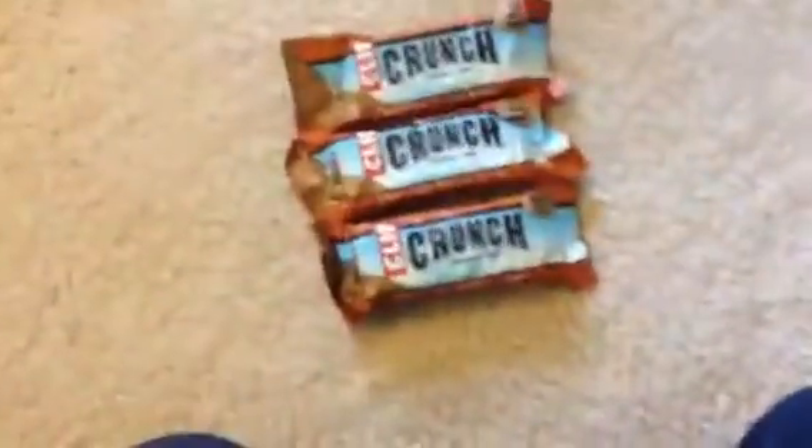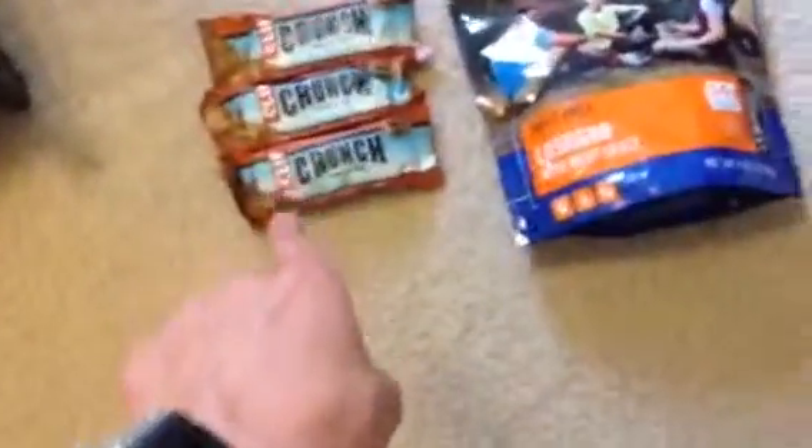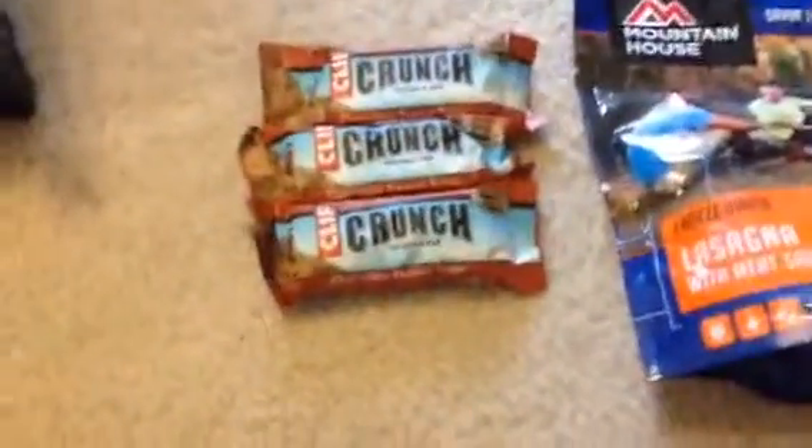Now these bars are like medium term. I've had these for a long time and they last about two years, maybe three. Those are good for short term if you know something's coming up really quick. They're not too expensive and they have a lot of protein in them. They're peanut butter and chocolate flavored.